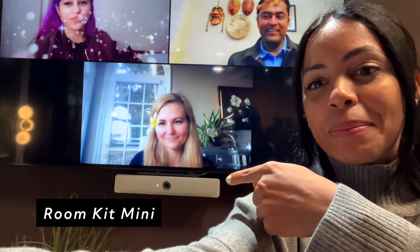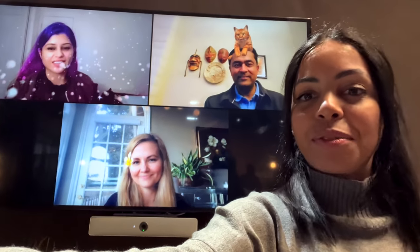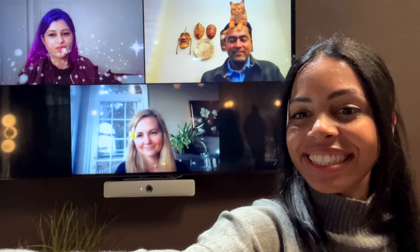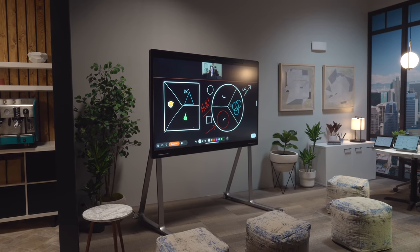And this right here is the Room Kit Mini, mounted on a TV. You can put it on any display of your choice — there's also a larger version available, but I really like this size. Very clean.